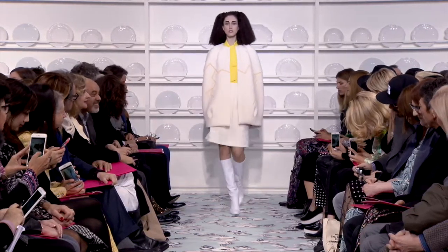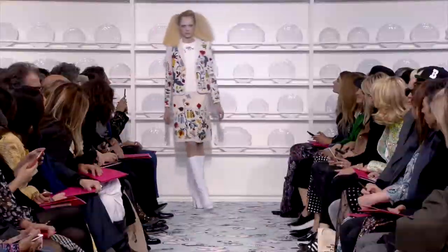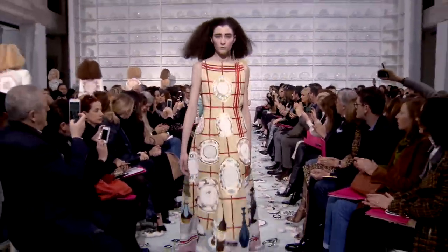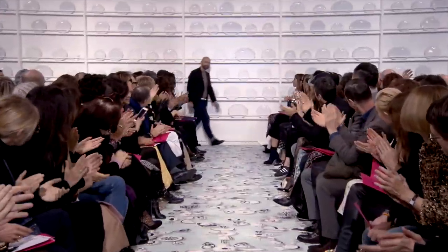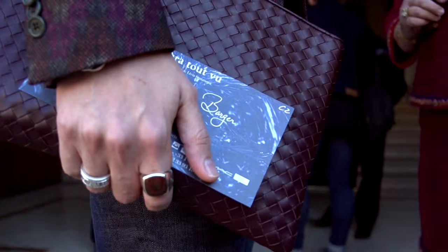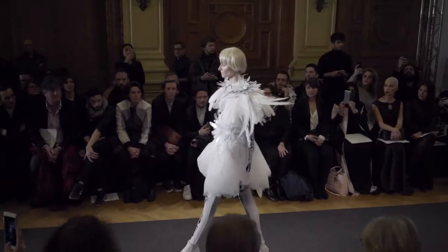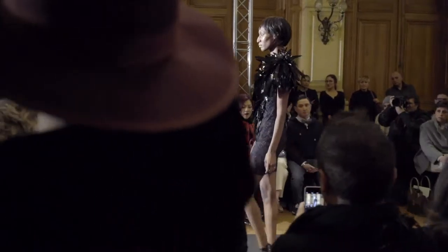This morning started off with Schiaparelli, and this was another fresh collection for spring. The theme of the collection was lunch, so a lot of the references came from restaurant culture. There were plates, teapots, saucers, and of course the signature Schiaparelli lobster embroidered on almost every look. It was a very whimsical take on spring, but ultimately a very wearable collection.